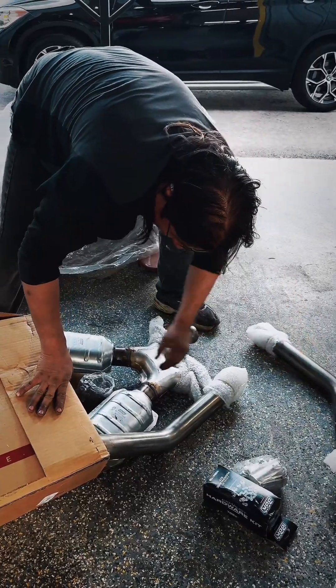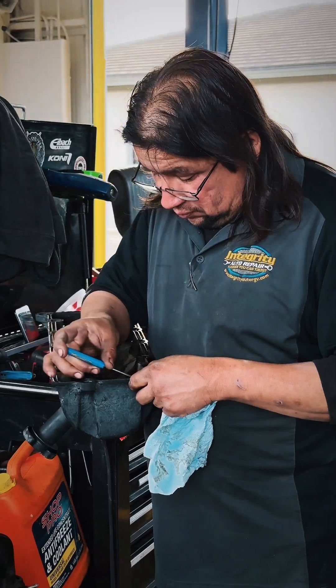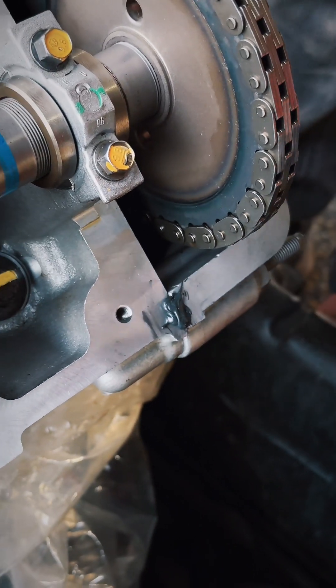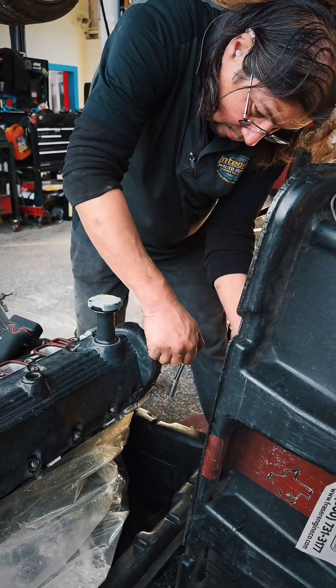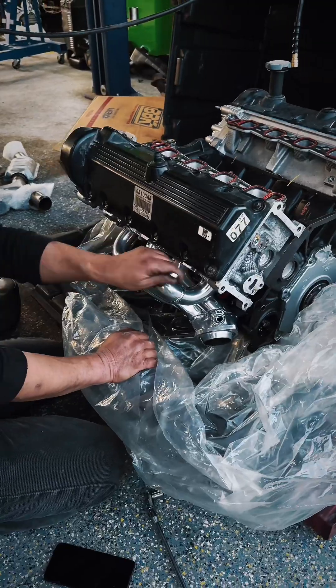We finished up the swap and verified everything with a road test, which is standard procedure here at Integrity Auto. Then we had the entire car detailed — this is something we provide for our customers when we have advance notice. The owner's son came in to pick up the vehicle and he couldn't believe the difference in how things under the hood looked, how the car felt, and how everything sounded with the new exhaust.